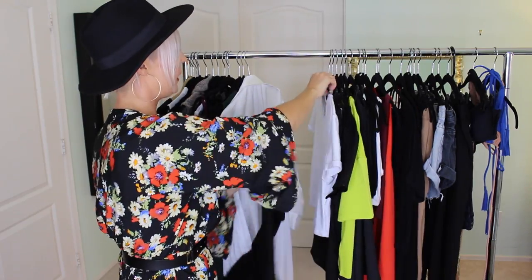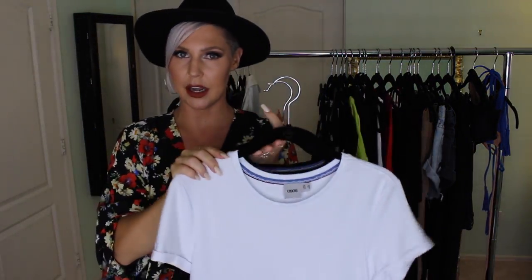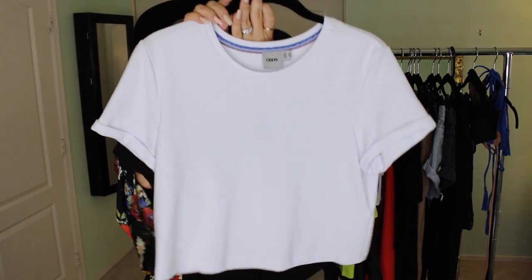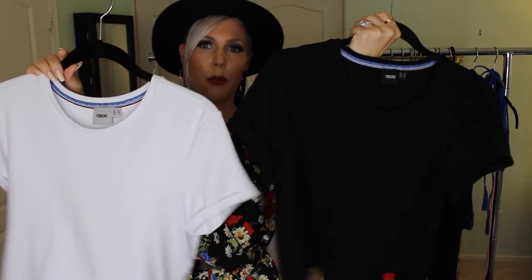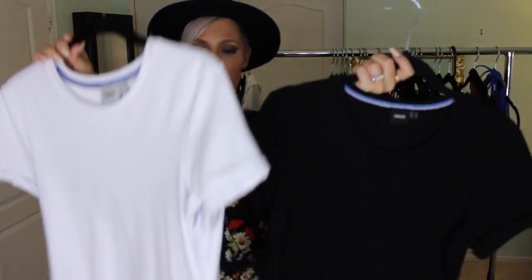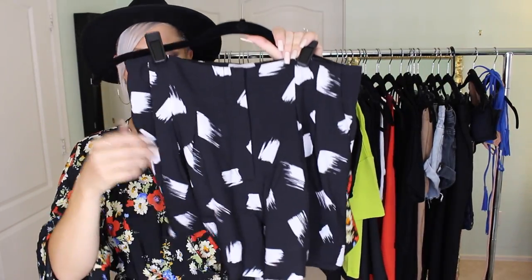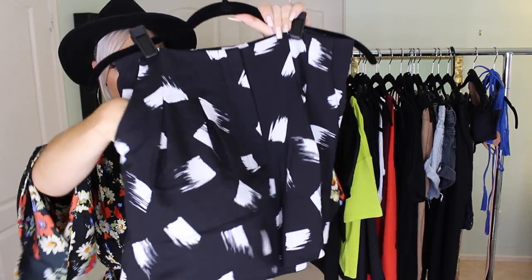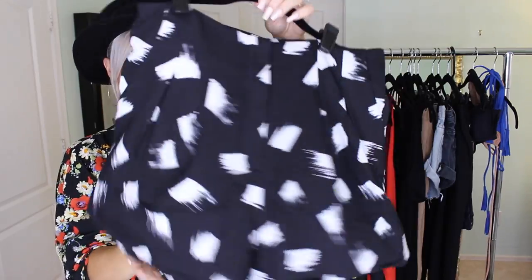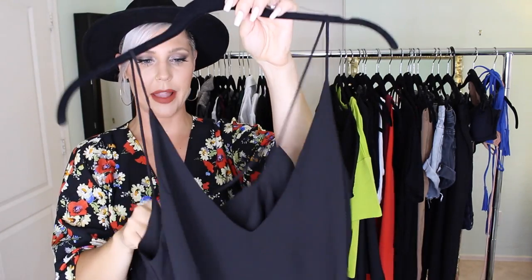Also from ASOS: two crop tops — I have a hard time finding nice-quality, non-see-through crop tops you can dress up or down. I've actually worn these to work. I got them in white and black. Then a pair of black and white high-waisted shorts with pockets that I got on sale — I think the pattern goes with anything.